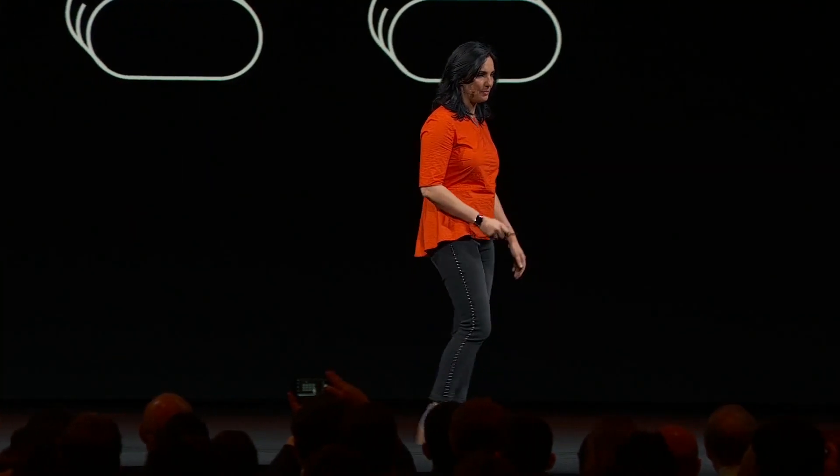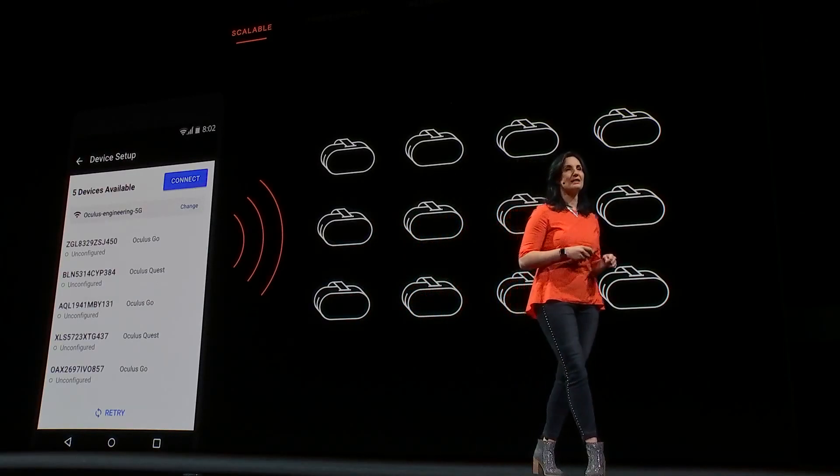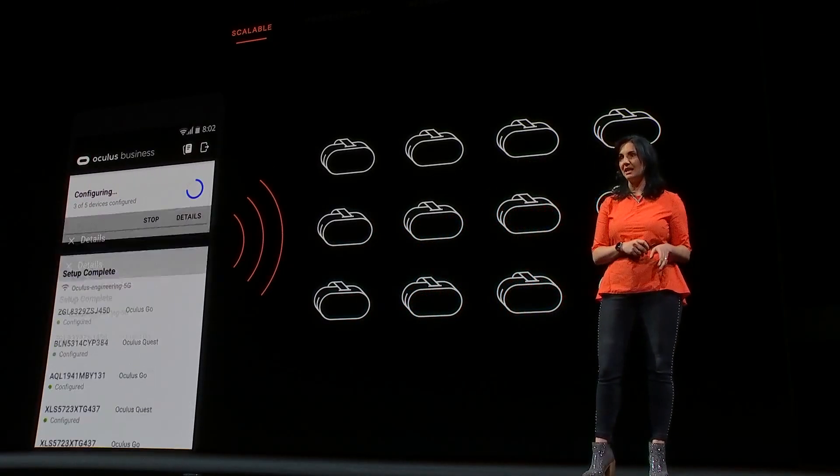To start, companies need to deal with a large number of headsets — hundreds, thousands of them. Our Device Setup app allows you to provision many devices at the same time, fast and easy.